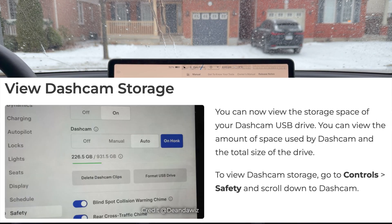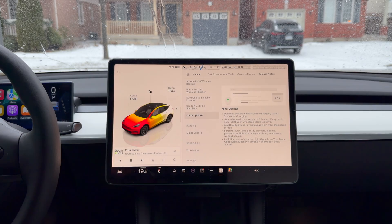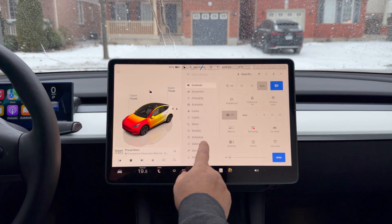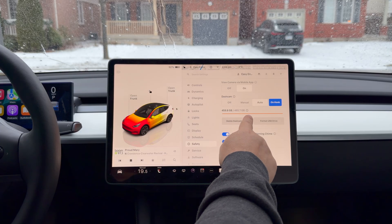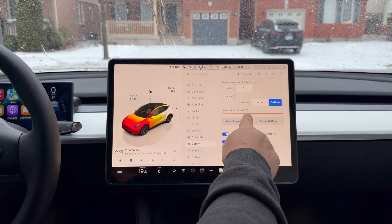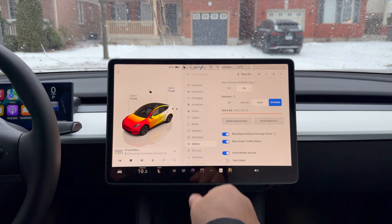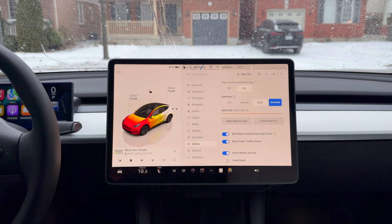Another undocumented feature in this update: you can now view your dash cam storage. You can view the storage space on your dash cam USB drive and see the amount used versus total size. Go to Controls, Safety, scroll down to Dash Cam. As you can see I'm almost full — shown in orange — but it will automatically loop and erase over the old clips. That's a cool feature.